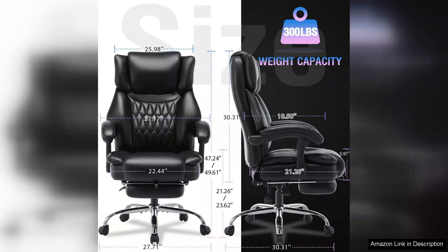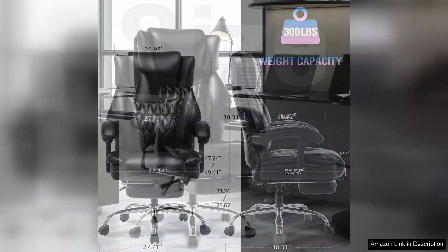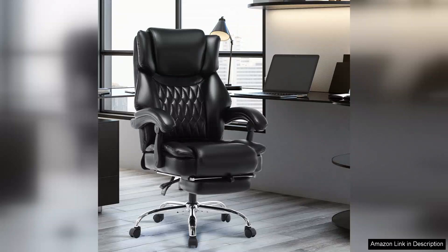Assembly was straightforward — all necessary tools were included and the instructions were clear. The chair's sleek design adds a touch of elegance to any setting, making it suitable for both home offices and corporate environments.